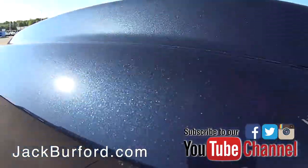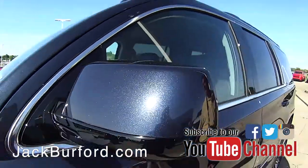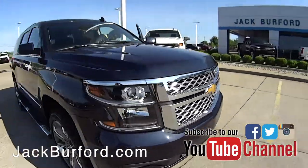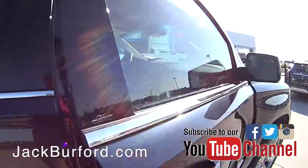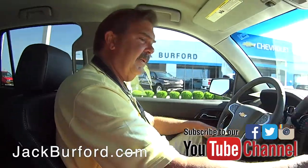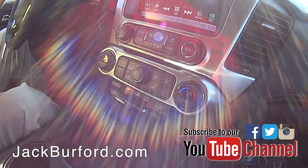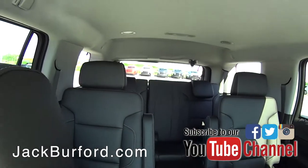Look at this paint job — this is nice. This was called Blue Velvet, Blue Velvet Metallic. Let's go inside. Pretty, pretty Tahoe here. The best thing about this one is, if you've got a family, this one's got captain's chairs in the back and bench seating for three right in the back.